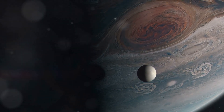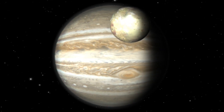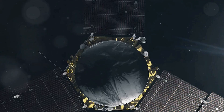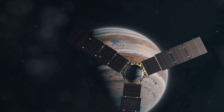Despite our advances in technology and space exploration, there's so much about Jupiter that remains unknown. Its enigmatic nature continues to challenge our understanding and provoke our curiosity. As we continue to gaze upon the night sky, we can't help but wonder — what other secrets does the mighty Jupiter hold?